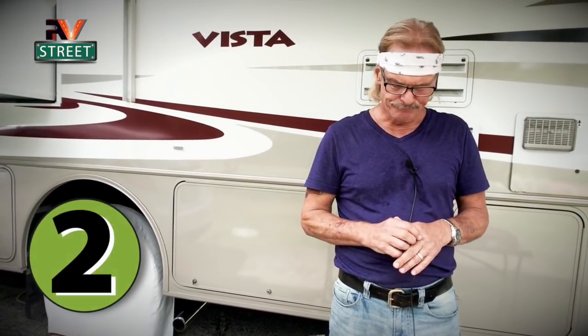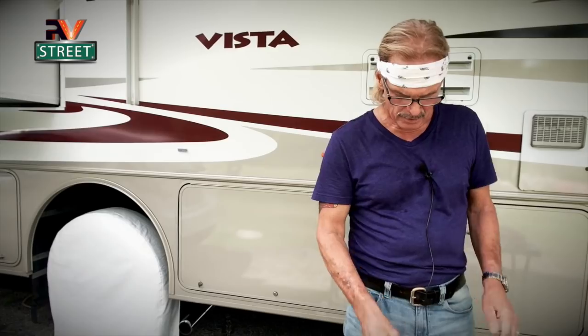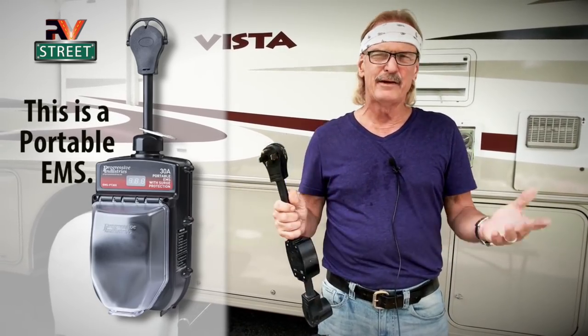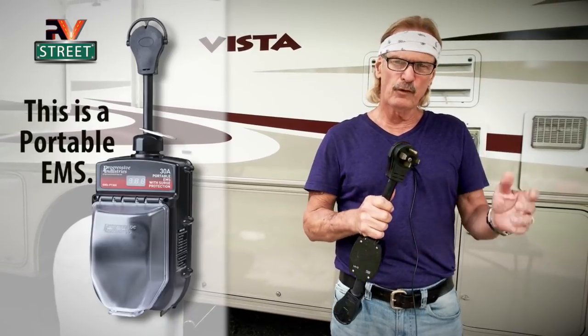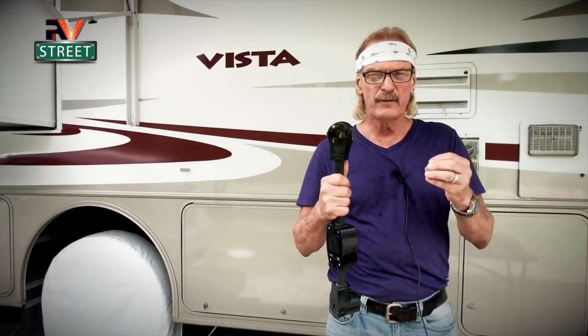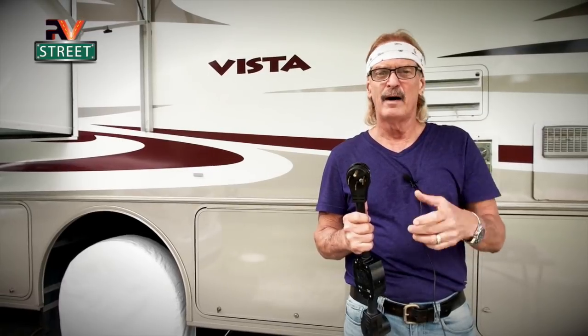You need a surge protector — well, not really a surge protector. What you need is an EMS, an Electronic Management System. It looks something very similar to this. We used to have a trailer before we got our motorhome, and we ended up buying this Surge Guard surge protector, which is not an EMS. When we sold the trailer, we kept it. A portable EMS is what you plug into the electrical pedestal, and it will tell you right off the bat whether the pedestal is wired correctly, and monitor surges or power fluctuations — either high or low. It can save you a ton of money if you plug into a bad electrical pedestal.